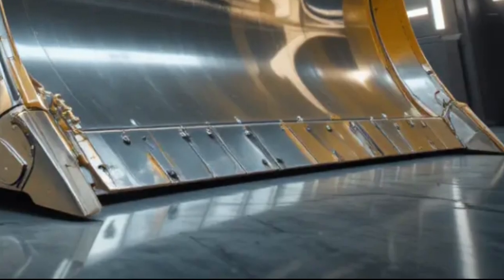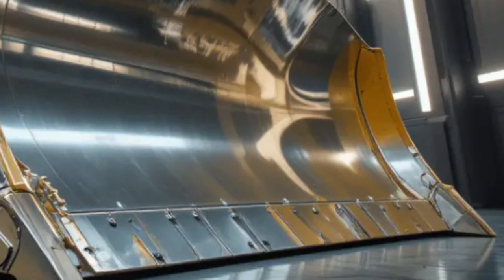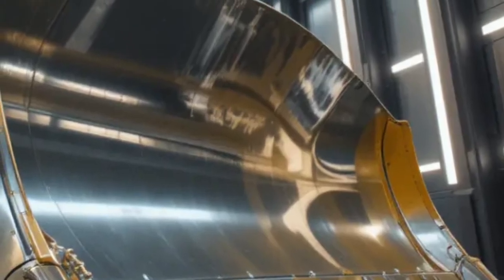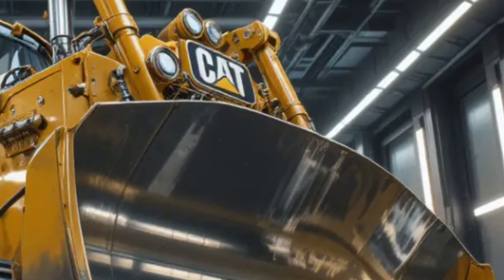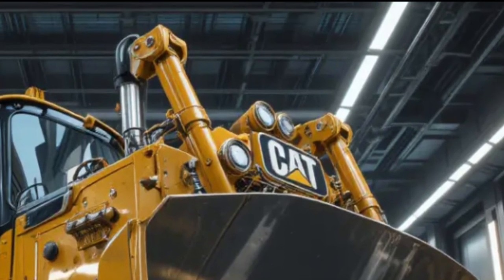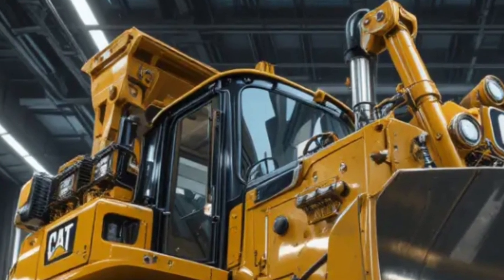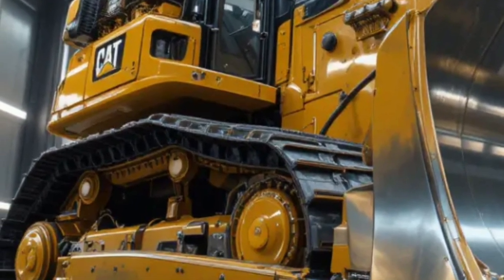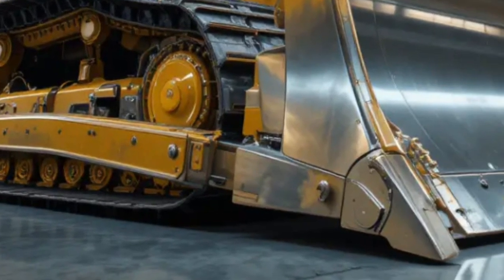In real-world applications, the Caterpillar D19 2026 excels across a wide range of demanding tasks, from pushing massive volumes of overburden in open-pit mines to preparing foundations for large infrastructure projects. Its ability to maintain consistent power and precision under extreme conditions makes it a trusted partner for contractors who cannot afford delays or inefficiencies. The machine's adaptability allows it to perform equally well in extreme heat, freezing temperatures, and high-altitude environments, ensuring consistent performance regardless of location.